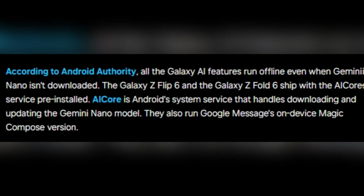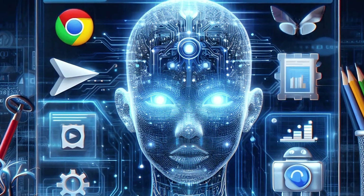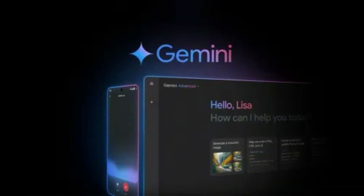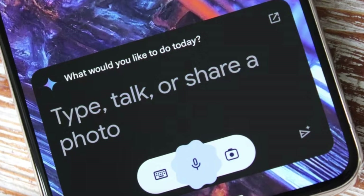To make this AI magic happen, Samsung has partnered with Google to incorporate the AgCore service. This system is essentially the brains behind the operation, handling the downloading, updating, and management of the Gemini Nano model on your device. Notably, even without Gemini Nano fully downloaded, you can still enjoy some Galaxy AI features thanks to AgCore.